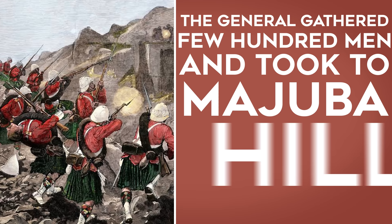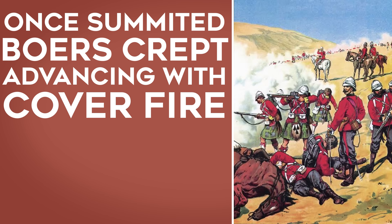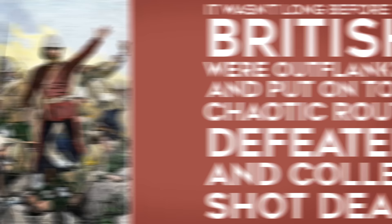But this wasn't going to deter Colley. Instead, the general gathered the few hundred men he still could and took to Majuba Hill, which he saw as a strategic stronghold over the nearby Boer camp. Once he had taken the summit, the Boers crept up on the hill, advancing with cover fire tactics — a tactic that rendered traditional volley fire useless. It wasn't long before the British were outflanked and placed on a chaotic rout. The defeat would have been devastating for Colley, if it weren't for the fact that he was shot dead. With the main combatant of this war gone and the most humiliating battle in British history written down, the Transvaal would win itself a very favourable treaty.